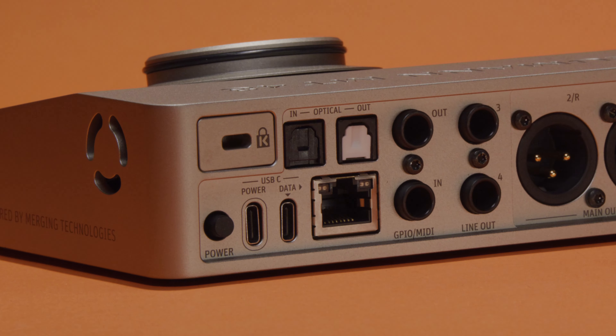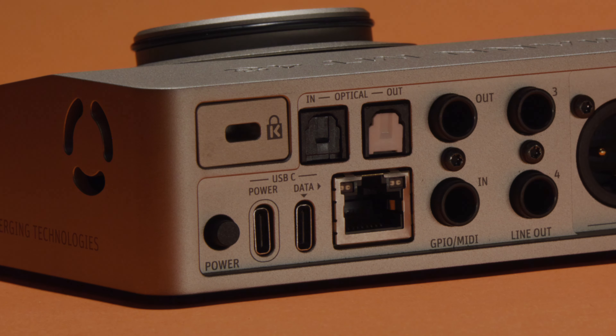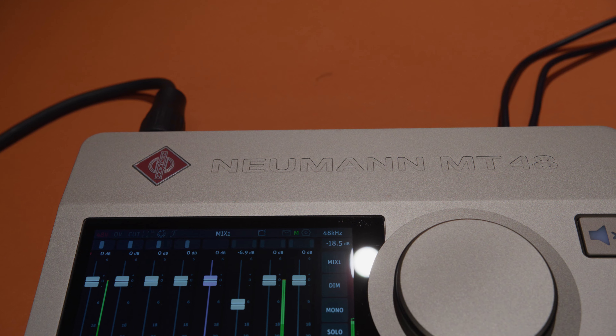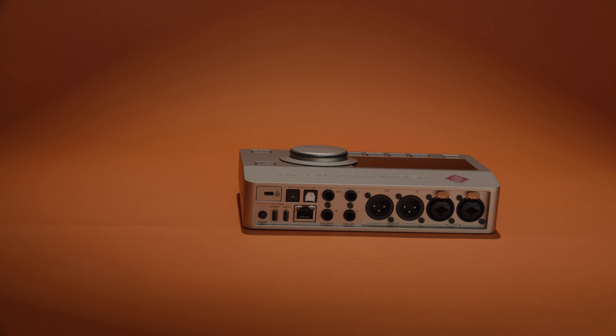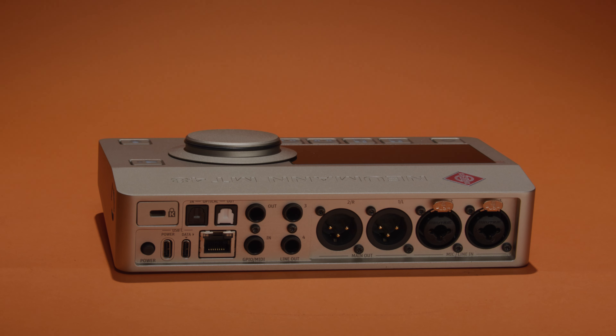And then beside that, you have a couple different digital inputs and outputs. On the top you have your optical, which can be used as ADAT or SPDIF digital signal — a really handy way to avoid digital-to-analog conversion as you connect different pieces of gear, since digital-to-digital is a really great option. And below that, you also have an AES67 for up to 256 channels of additional digital I/O.